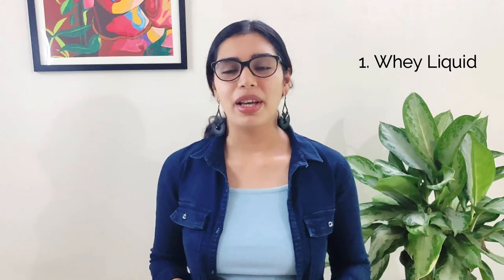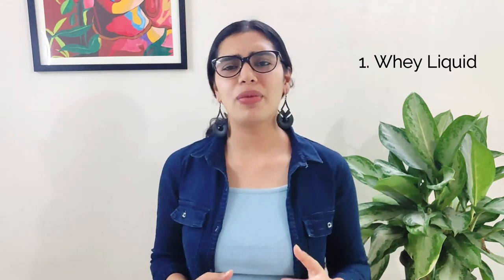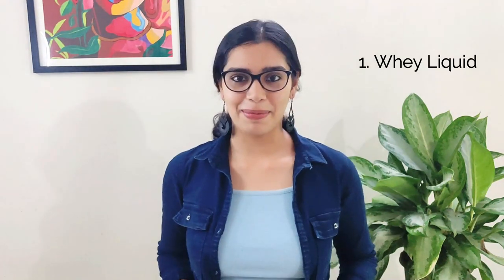Shampoo your hair and then apply the whey liquid to it. Rub it into your scalp and hair gently. Let it sit for 10 minutes and then rinse it off with lukewarm water. If you feel a little sticky, use a very mild conditioner. The protein in the whey will work wonders for your hair. You're welcome.